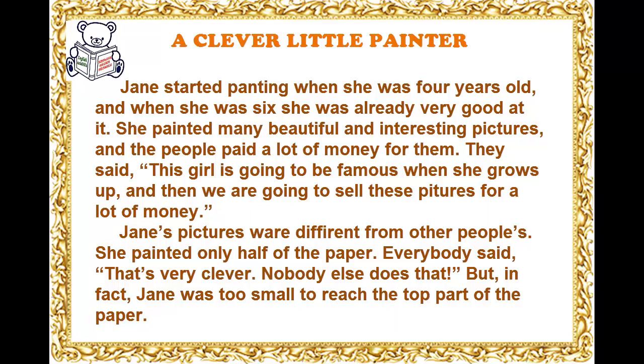Jane's pictures were different from other people's. She painted only half of the paper. Everybody said, that's very clever. Nobody else does that. But in fact, Jane was too small to reach the top part of the paper.